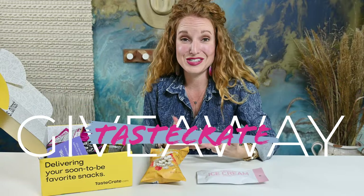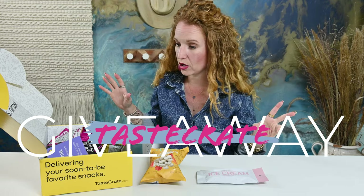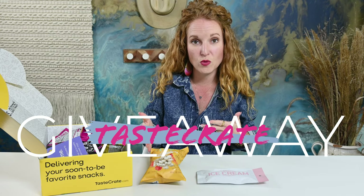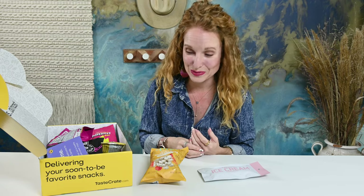I have great news — this is a giveaway box! If you want to enter to win your very own Taste Crate box, watch this video, give it a thumbs up, make sure you're subscribed to my channel, and then comment below what you love. Is there a snack you've tried before and want to give a shout out? Is there one you saw in the box that you've never tried before but now you want to? I'm going to go through about one week after and draw a winner. You must be in one of the shipping areas I just mentioned to enter.